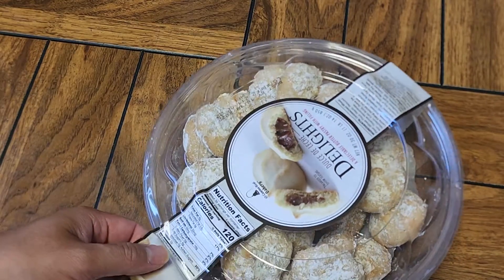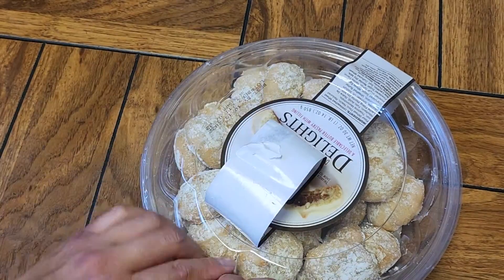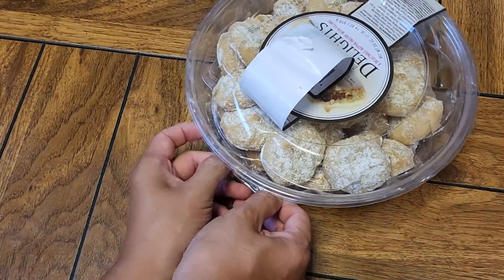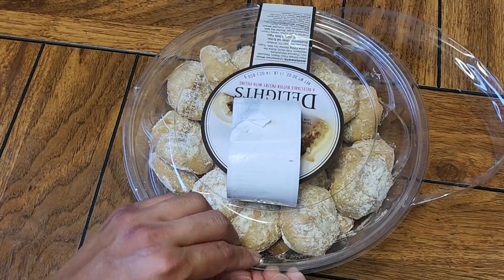It looks like underneath the sticker they also put a plastic seal to keep people from getting into it. So we're going to pull that plastic down and go ahead and open this up.